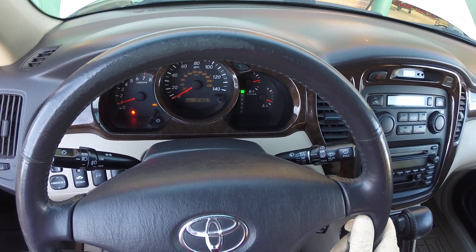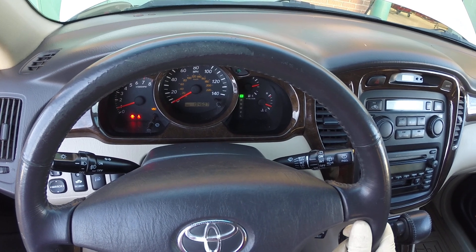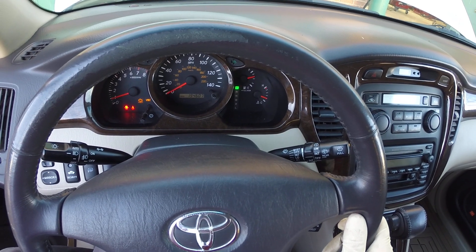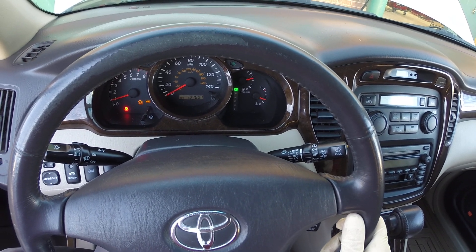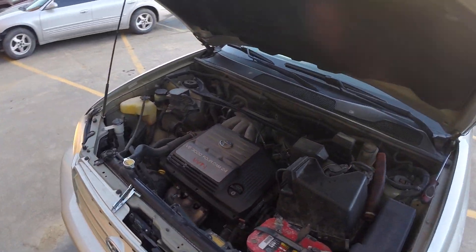I'm going to diagnose, find the misfire, fix this thing, and get it running well again in just a matter of a couple of minutes. So by the end of this video, barring any major complications, we will have this thing diagnosed and running correctly. Let's come out here and look under the hood.